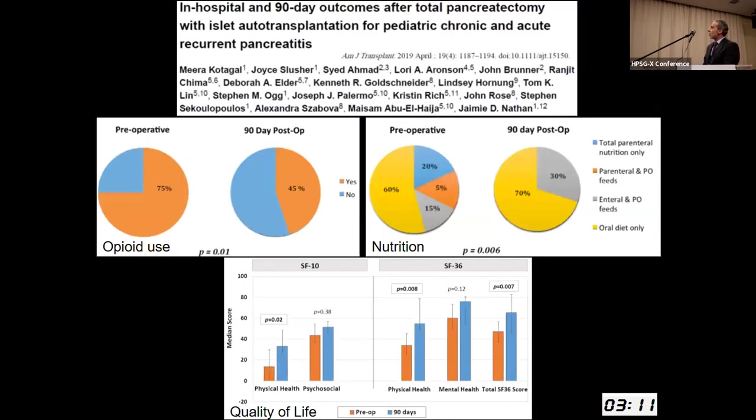Data from our early study in Cincinnati — the first 20 TBITs performed — shows 90-day outcomes. Many of these patients have difficulties with nutrition, so all were debilitated not just from pain or poor quality of life but also required nutritional support. Even by 90 days post-op, these patients are weaned off of TPN and only 30% are requiring enteral supplementation. Physical health quality-of-life scores improve even by 90 days after TPIAT in both younger and older patients.